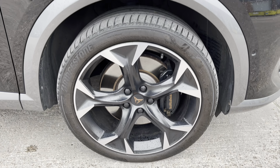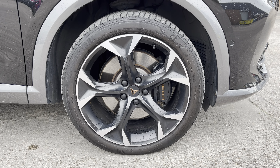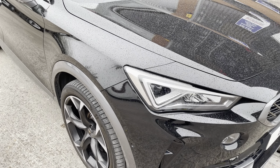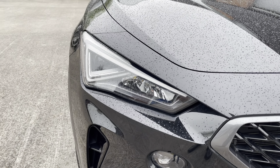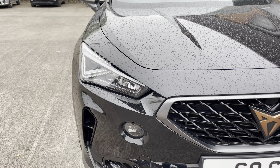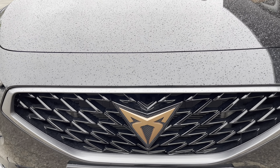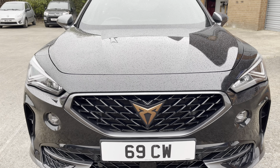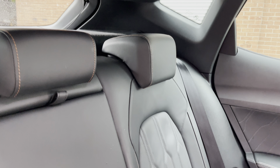The car also sits on these gorgeous 19-inch exclusive machine sport matte black and silver alloy wheels. Moving around to the front of the car, we can see the LED headlights in a really sleek shape. They also feature dynamic headlight range control, along with a gloss black grille with Cupra branding and a really sporty style bumper.